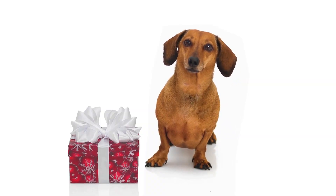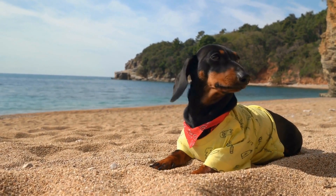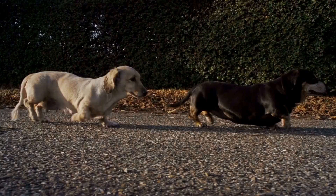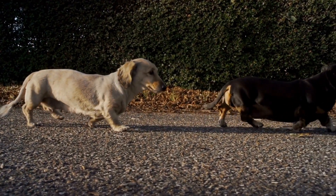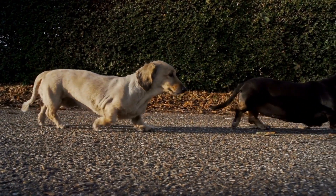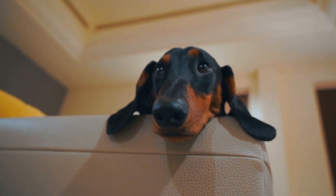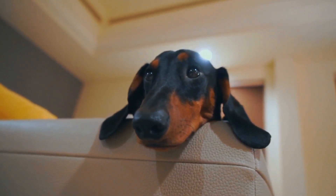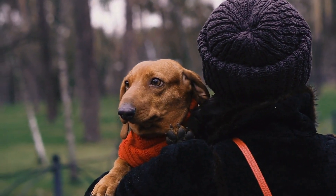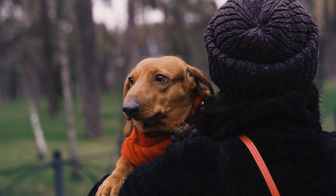Another important aspect to consider when choosing a dachshund is their size. Dachshunds come in two sizes: standard and miniature. Standard dachshunds typically weigh between 16 to 32 pounds, while miniature dachshunds weigh less than 11 pounds. If you live in an apartment or have limited space, a miniature dachshund may be a better choice, as they are well-suited to smaller living areas. However, if you have a larger home or an active lifestyle, a standard dachshund may be a better fit as they have more energy and require more exercise.